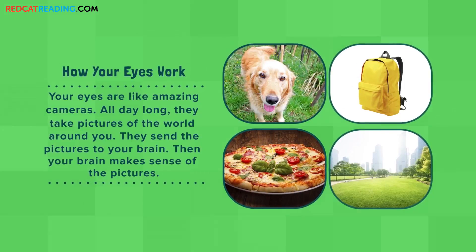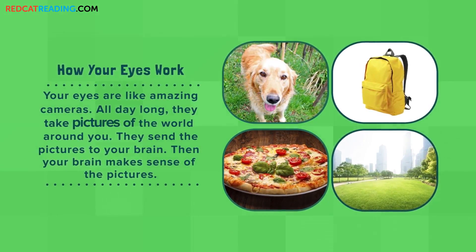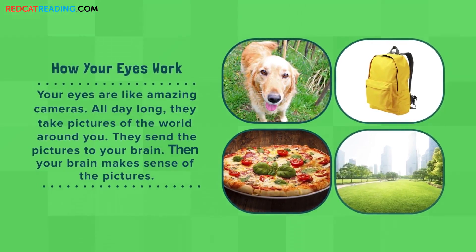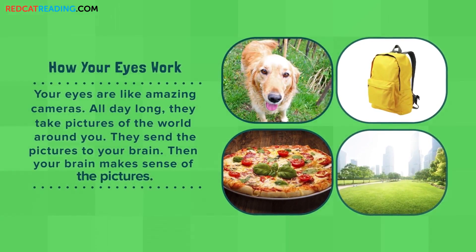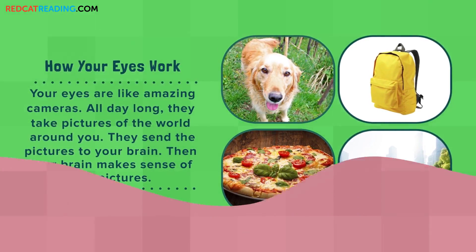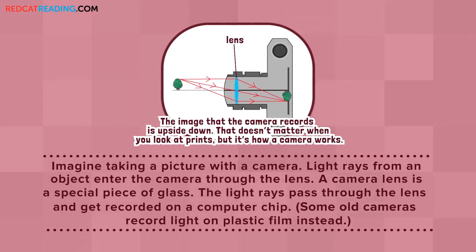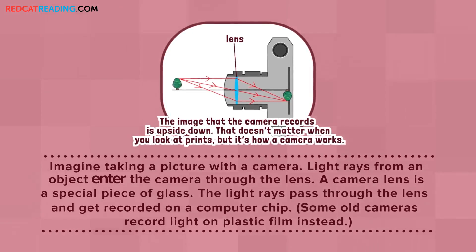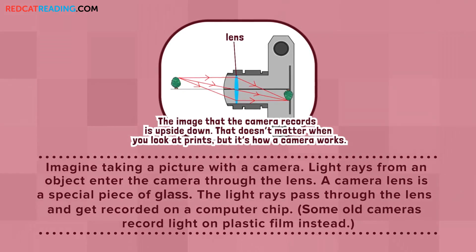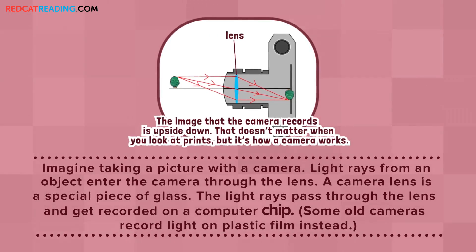How Your Eyes Work. Your eyes are like amazing cameras. All day long, they take pictures of the world around you. They send the pictures to your brain. Then, your brain makes sense of the pictures. Imagine taking a picture with a camera. Light rays from an object enter the camera through the lens. A camera lens is a special piece of glass. The light rays pass through the lens and get recorded on a computer chip.